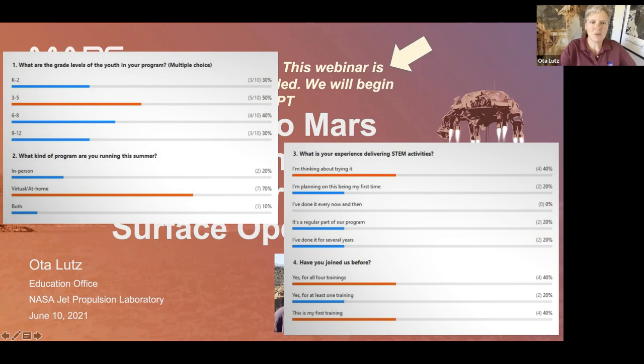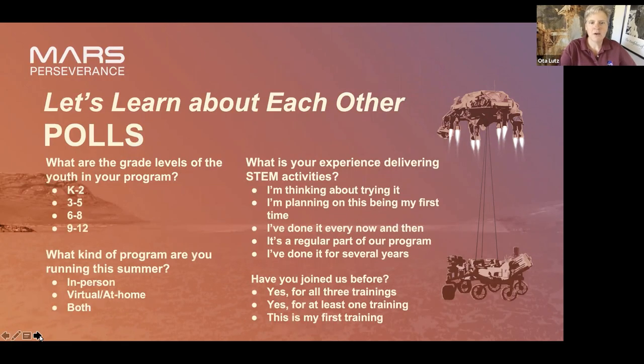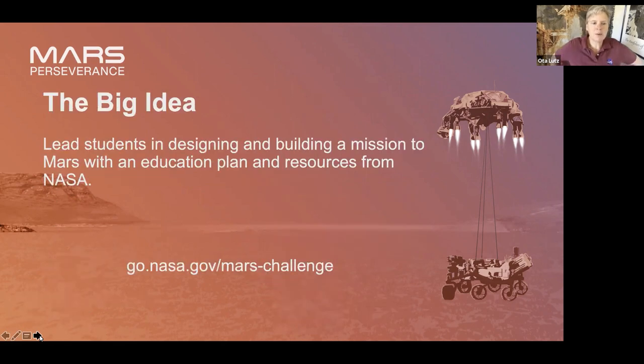So on with today's presentation. The big idea: we are leading students in designing and building a mission to Mars, and we give you an education plan and all sorts of resources. This URL — go.nasa.gov/mars-challenge — is where all of the good stuff lies: all of those education plans, videos, all kinds of stuff.